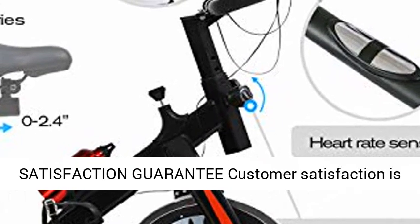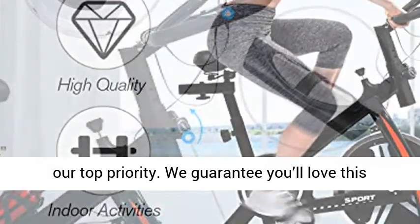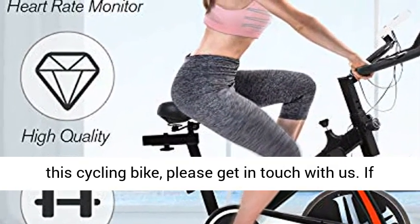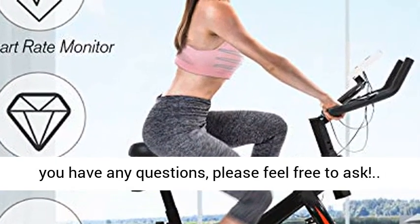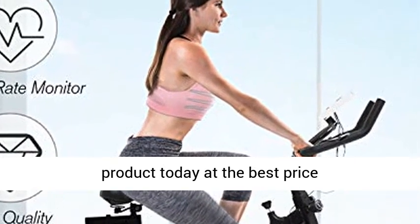100% satisfaction guarantee — customer satisfaction is our top priority. We guarantee you'll love this exercise bike, but if you're not satisfied, please get in touch with us. If you have any questions, please feel free to ask. Click the link in the description to get this product today at the best price.